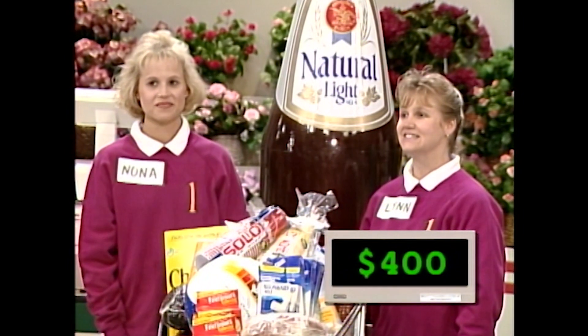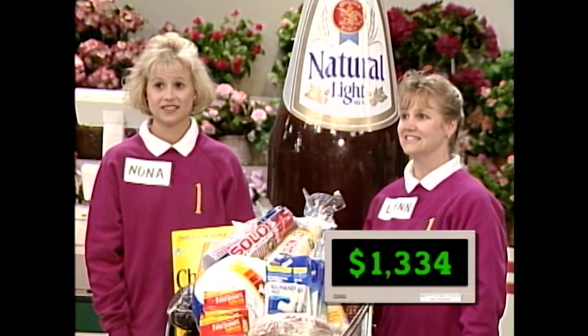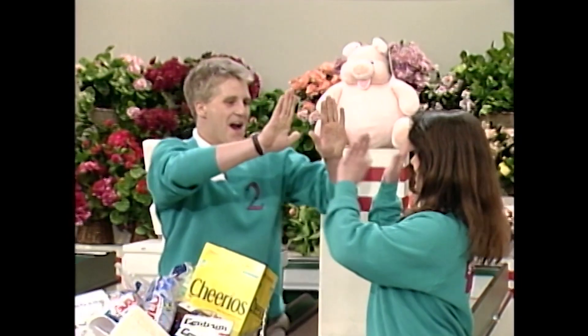If not, John and Tanya do. Let's see. Your grand total with your groceries is $1,334. John and Tanya do win.